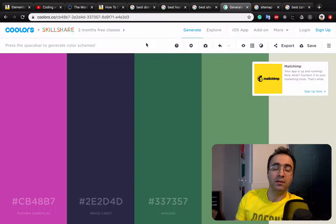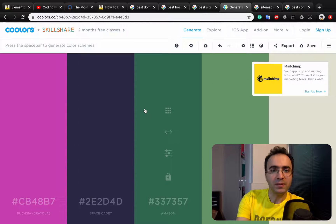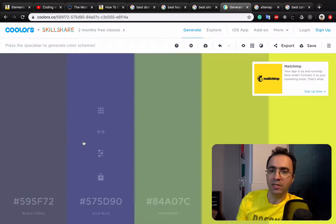The next step is about selecting a layout or colors. There is an amazing website at Colors.co. When you go to this website and press the spacebar, you can see different colors that match and have very good contrast with each other, and you can select them for your website.